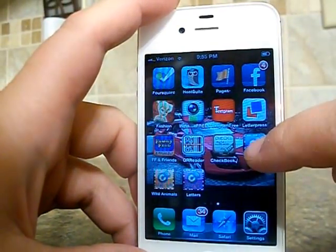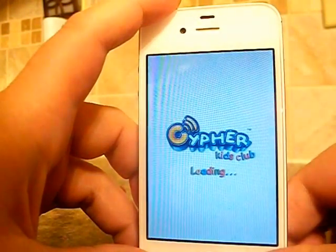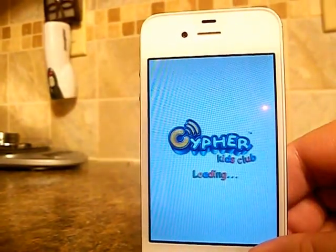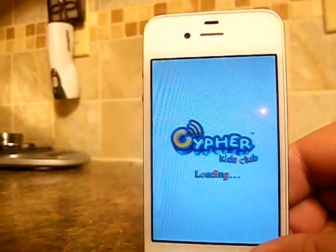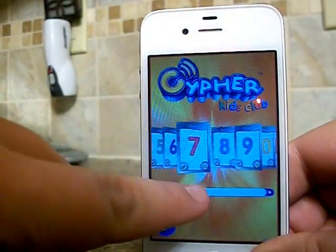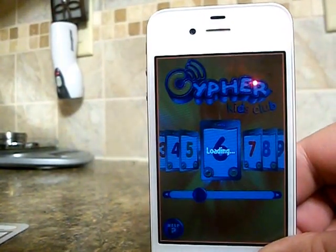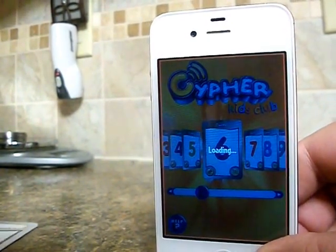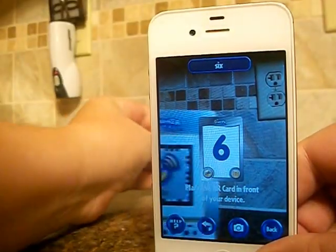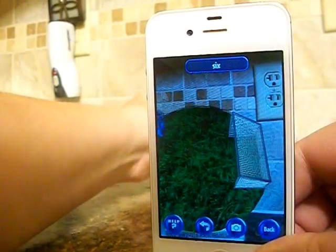Each pack has a different app and they're free. We're going to do the numbers first. While it's loading up, I have the number six card with me, so we're going to choose the sixth card, and then you want to hold it about 12 inches away.